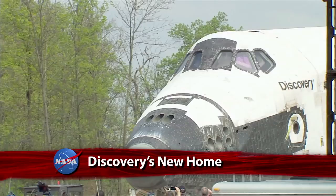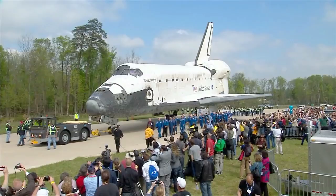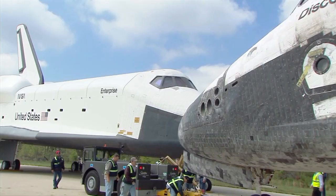This Week at NASA. Space Shuttle Discovery is now at the Smithsonian's National Air and Space Museum's Udvar-Hazy Center outside Washington, D.C. NASA's most-flown shuttle was given the red carpet treatment in a special multi-day welcome Discovery celebration at the facility, highlighted by a special one-hour telecast on NASA TV.